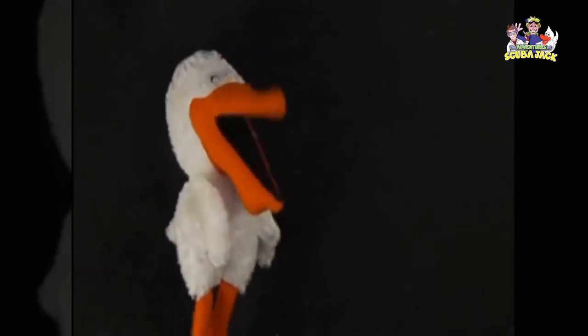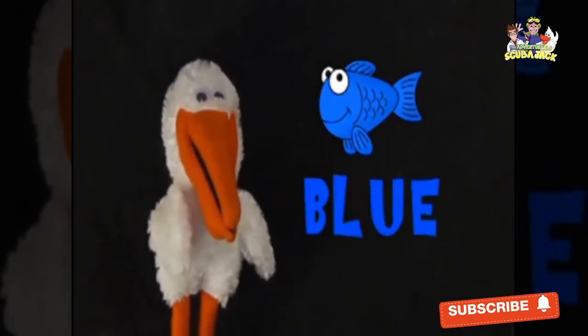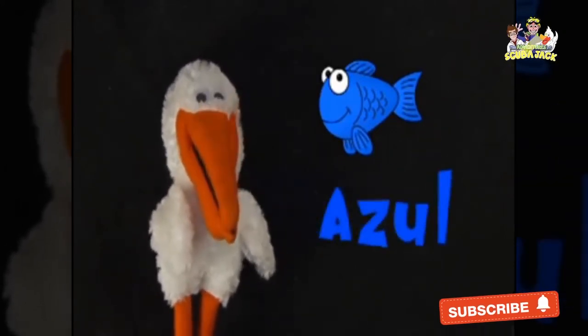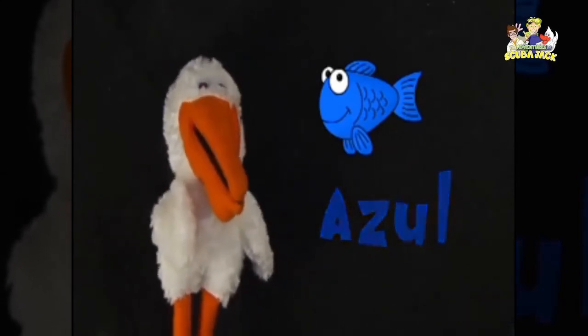How about this fish? It's blue. Blue? Very good! In Spanish it's azul. Azul means blue. You say it too. Azul. Very good! Muy bien.